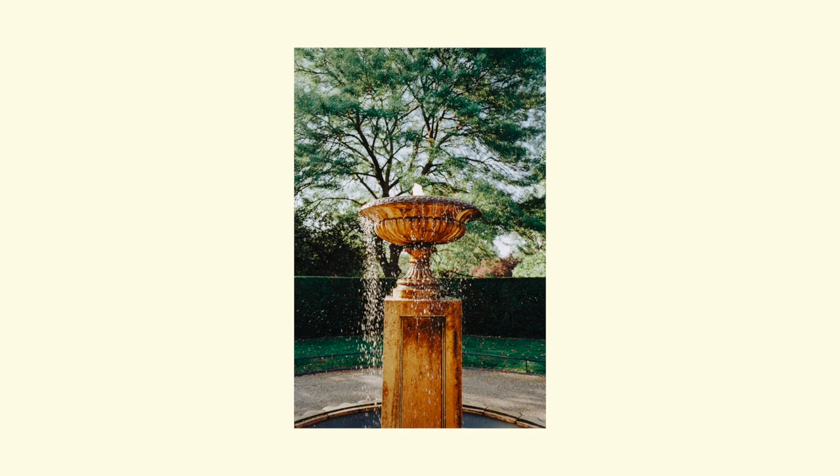I thought it looked better in slow-mo, but you can really see the green and orange color that this film seems to boost.